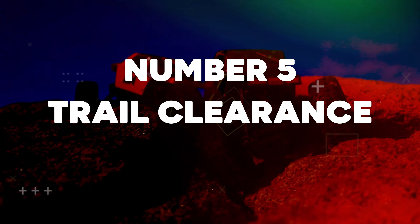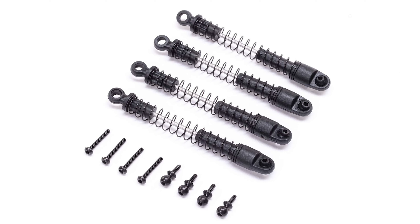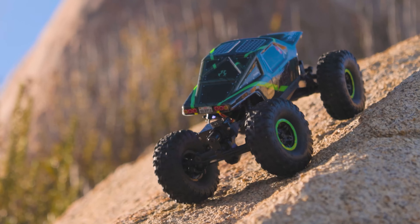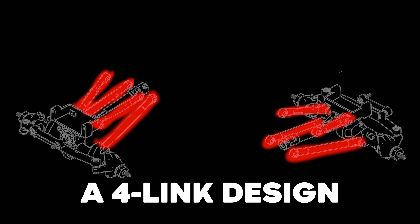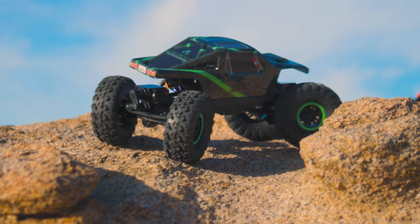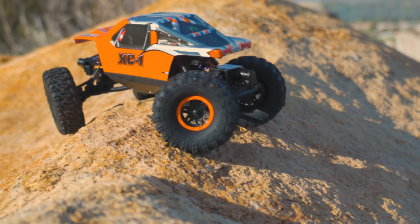Number 5: Trail Clearance. Longer 51mm coilover shocks are new for the AX24 platform. Mounted at a lay-back angle in the side plate chassis, they allow increased articulation to keep the wheels on the ground for maximum traction over uneven surfaces. The suspension geometry uses a four-link design that works together with the side plate chassis to increase articulation and reduce axle steer and torque twist. The front and rear axle housings each have a worm screw and worm gear setup to get power to the axles and create higher ground clearance.